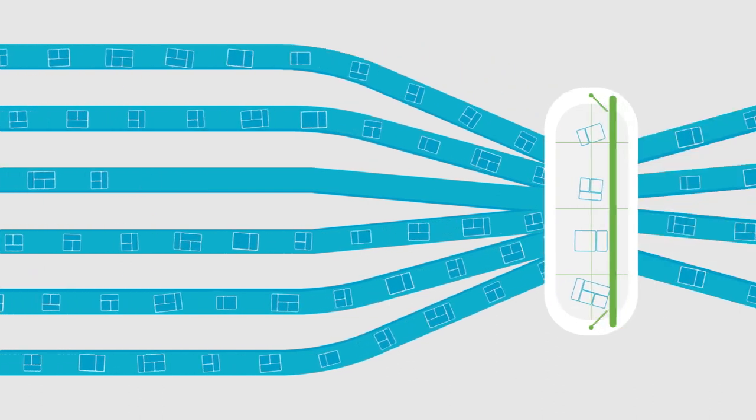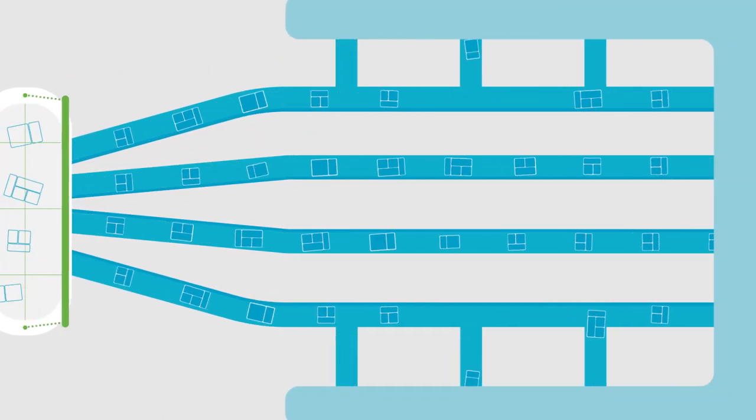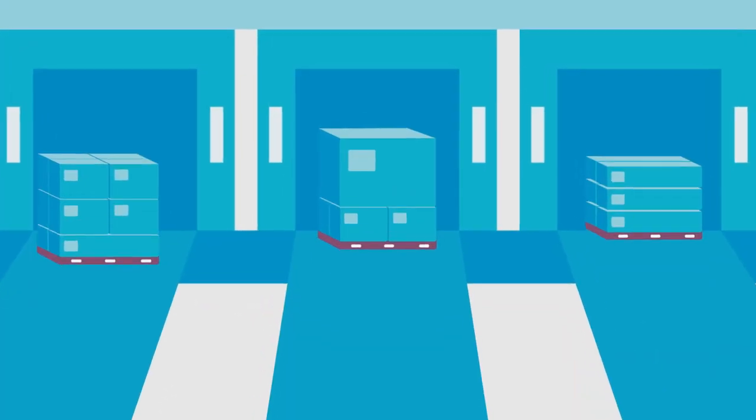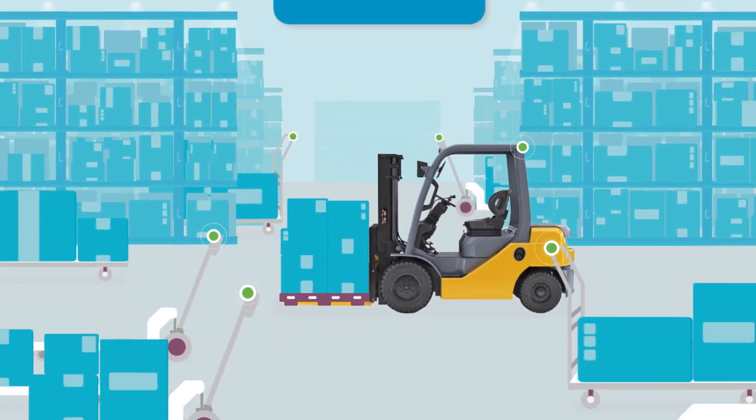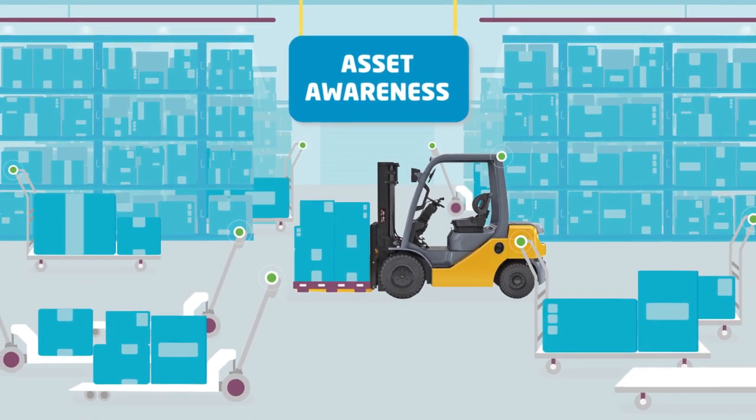Gain control of the chaos of shipments moving through distribution centers with automation and pallet or container tracking. Keep tabs on operational assets, whether they're in use or stored.